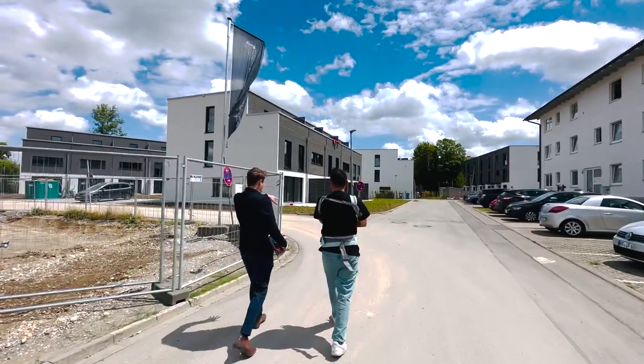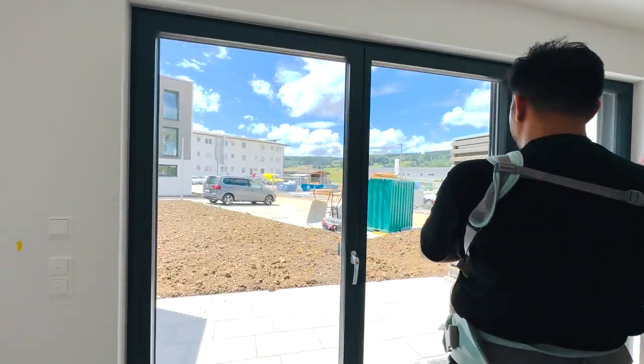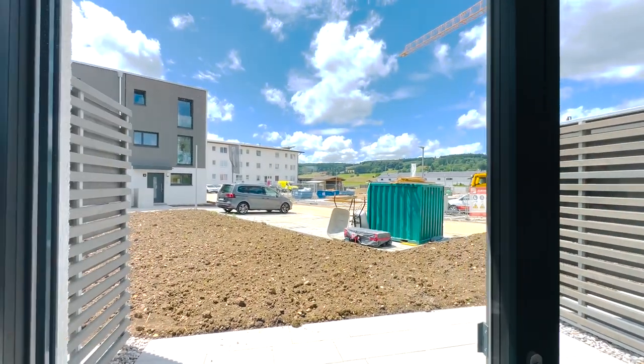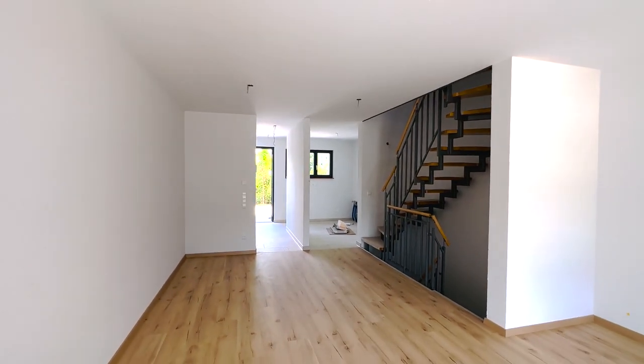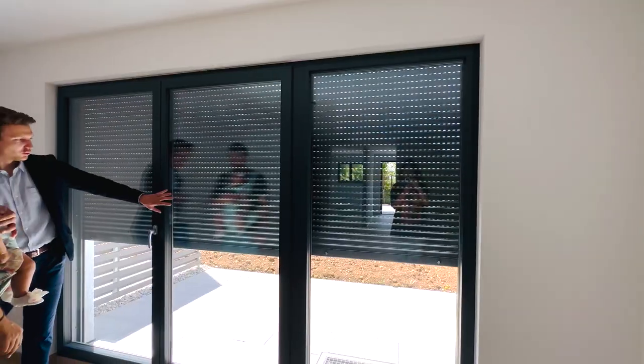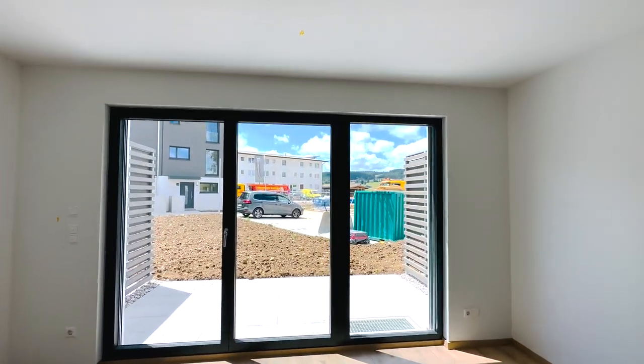This one is their model house which we will show you.